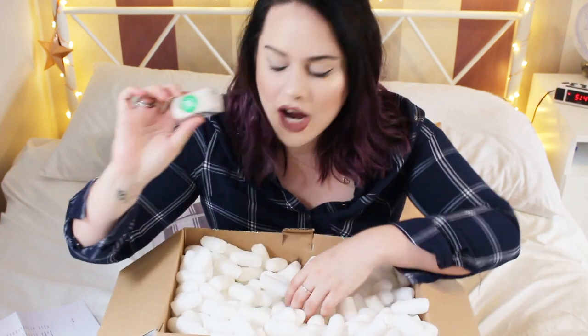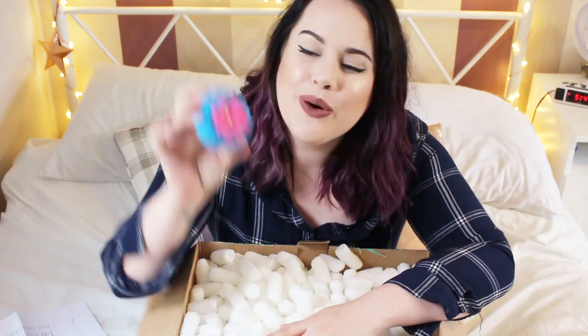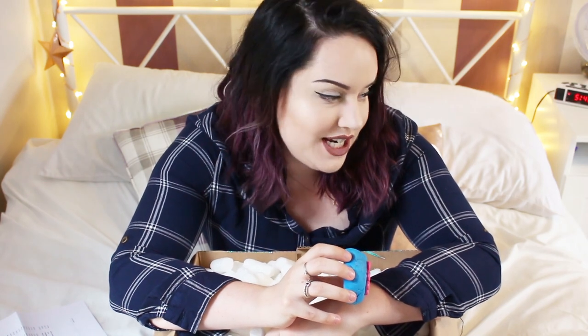That smells really nice — I'm excited to try this. I've got so many bath oils and I haven't had the chance to use them, so I need to start using them up. Next is my faithful Pop in the Bath — it's my go-to. I always pick this up. There'd be something wrong with me if I didn't get a Pop in the Bath in my delivery.